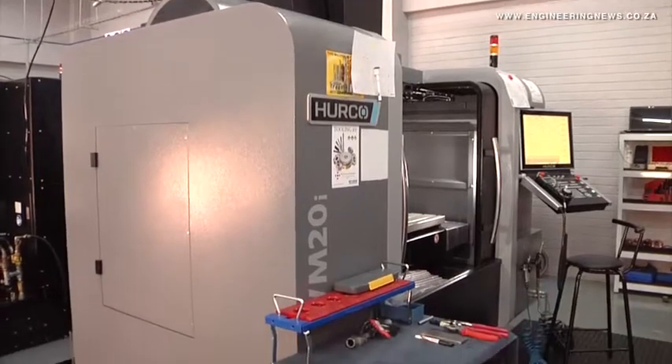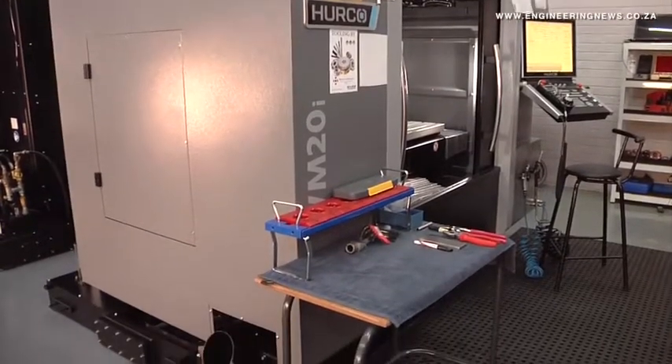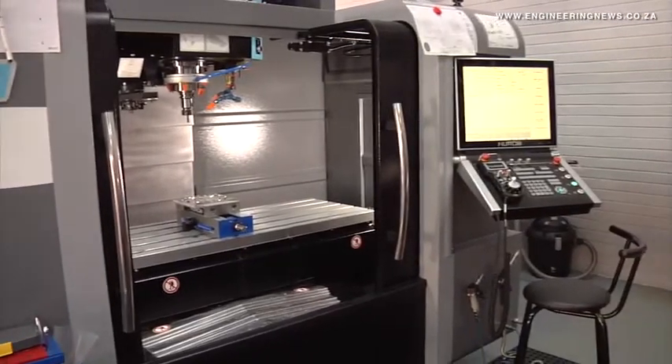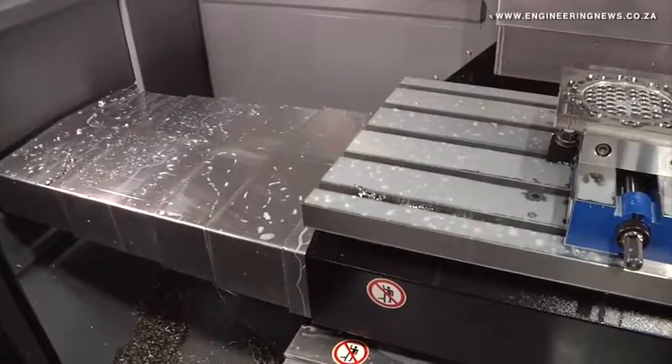More than 50,000 general engineering components manufactured from stainless steel, aluminium, brass, or plastic need to be manufactured within 24 months.